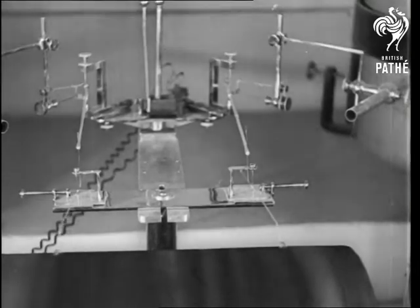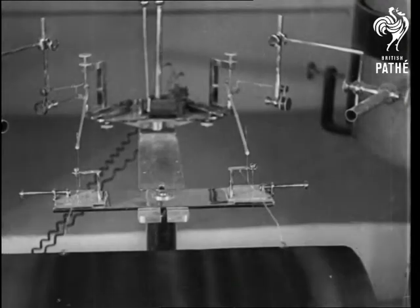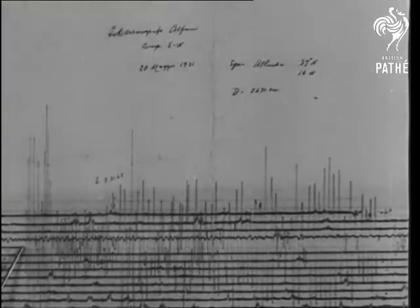Many scientists consider that just as noise vibrations are carried through the air, so probably is an earthquake propagated through the Earth. This is the basis of seismology, which enables recordings like this to be charted.